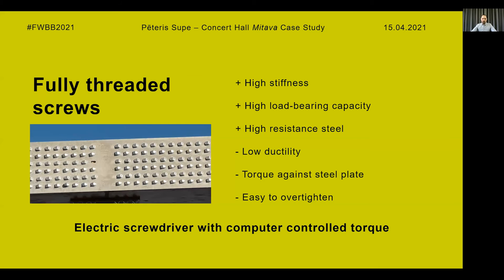The next challenge was met during the construction phase. For bending moment-resisting connections, fully threaded timber screws and steel plates were used. These fully threaded timber screws were chosen since these connections have high stiffness and high load-bearing capacity. To achieve this high strength, high-resistance steel is used during production, but unfortunately that also means lower ductility. So the screws are easy to over-tighten when screwed against the steel plate, and the screw can break. Fortunately, we had a somewhat conservative approach for the design of these connections with extra screws, so the load-bearing capacity was not exceeded.